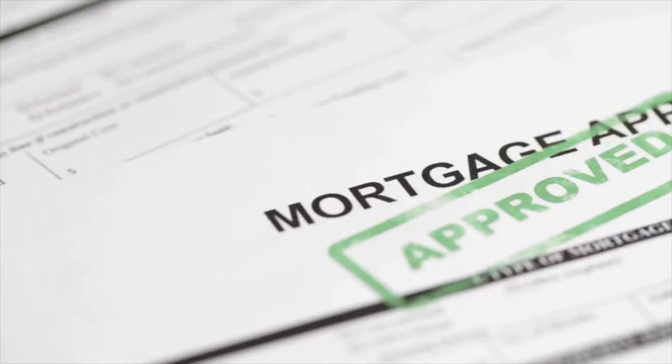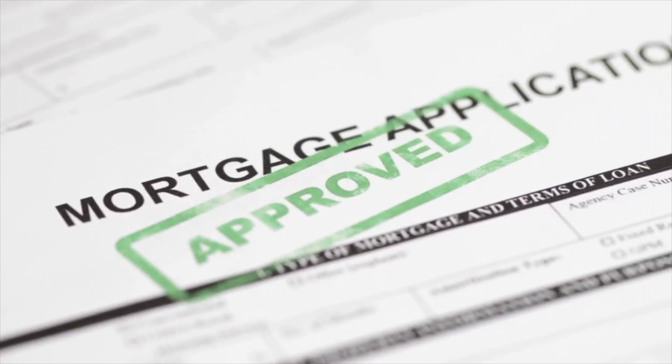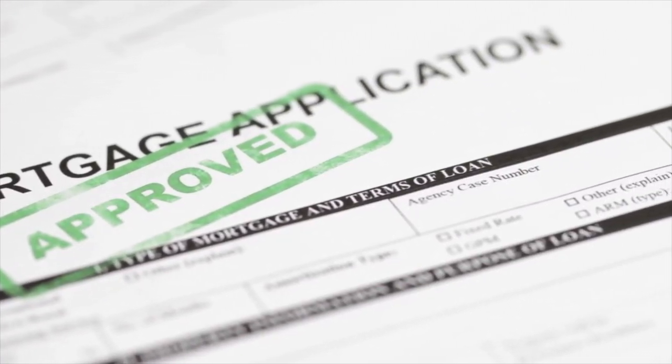Imagine this: you get pre-approved for a mortgage and you find your dream home. But before you finalize the deal, you hear that interest rates are expected to rise. You're panicked, you're freaking out — your monthly mortgage payments are all of a sudden going to skyrocket. But if the rate is locked in with a firm pre-approval, even if rates soar before you close on your home, you get the lower rate.